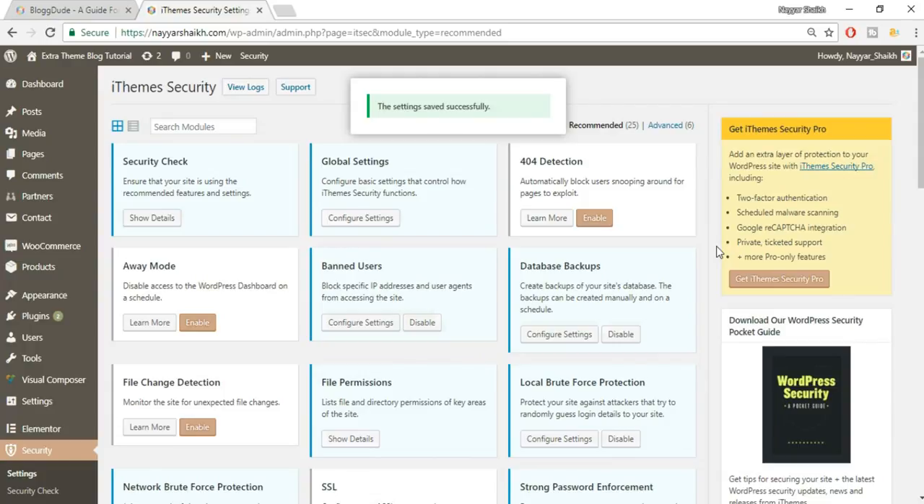Remember, we're only covering the most important steps here. Most of the things are already handled by this plugin, so you don't need to change everything.